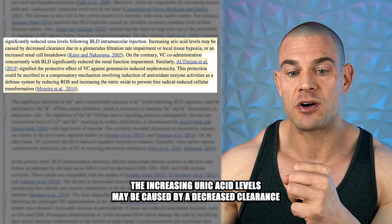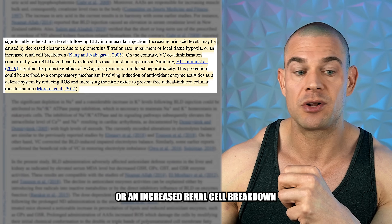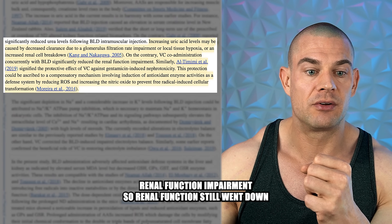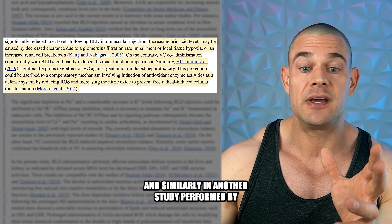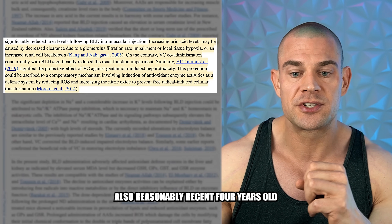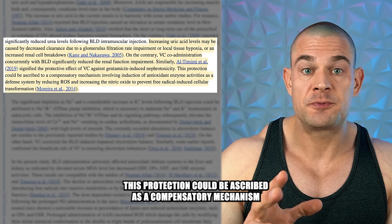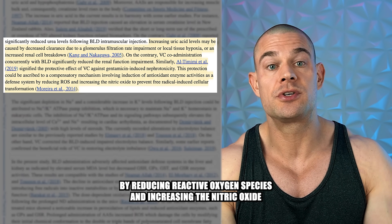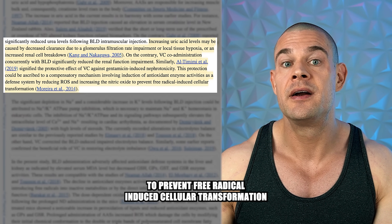The increase in uric acid levels may be caused by decreased clearance due to glomerular filtration rate impairment, local tissue hypoxia, or increased renal cell breakdown. Vitamin C co-administration concurrently with boldenone significantly reduced renal function impairment — renal function still declined, but the impairment was less severe. Similarly, a study by O. Timemi et al. from 2019 showed a significant protective effect of vitamin C against gentamicin-induced nephrotoxicity, described as a compensatory mechanism involving antioxidant enzyme induction, reducing reactive oxygen species and increasing nitric oxide to prevent free radical-induced cellular transformation.